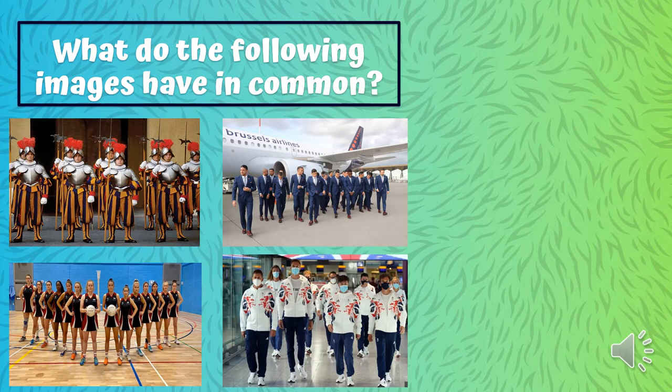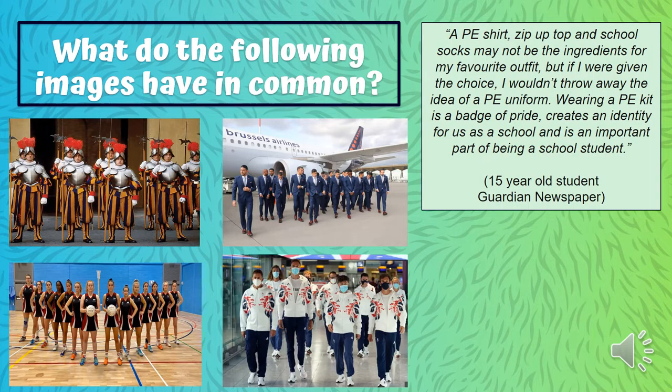I wanted to share with you an extract from a newspaper where a 15-year-old student was interviewed. This is what she said: 'A PE shirt, zip-up top, and school socks may not be the ingredients for my favourite outfit, but if I gave them the choice I wouldn't throw away the idea of a PE uniform. Wearing a PE kit is a badge of pride.'